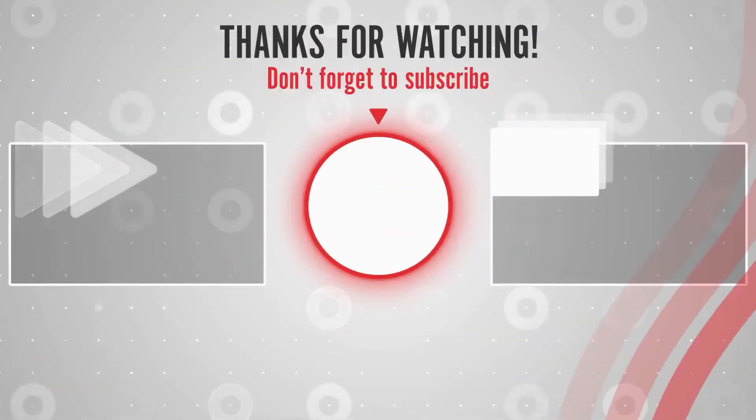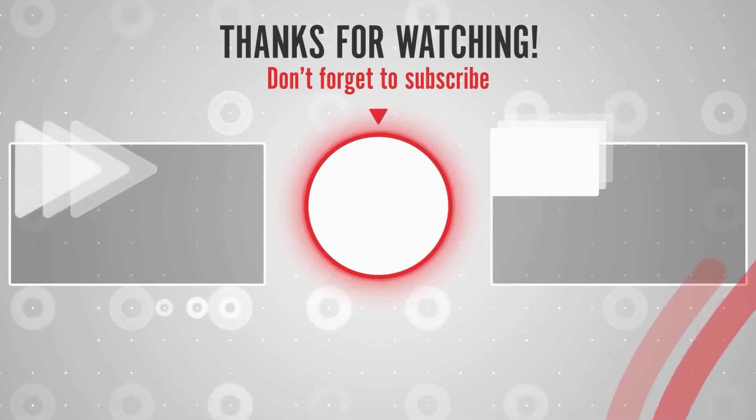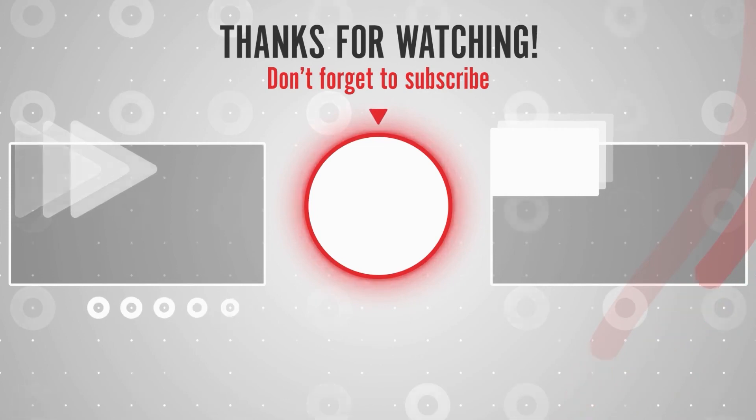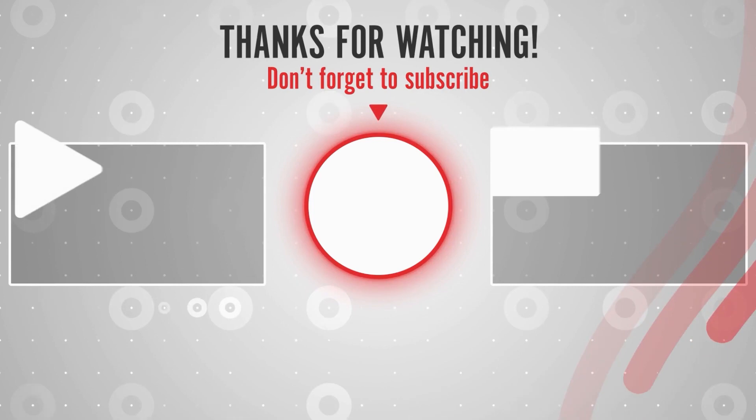So guys, this was all about today's video. Share as much as you can — that really motivates us to create more content for you. Hope you liked the video. Do hit the like button down there, comment down your views, and do share with more of your friends.